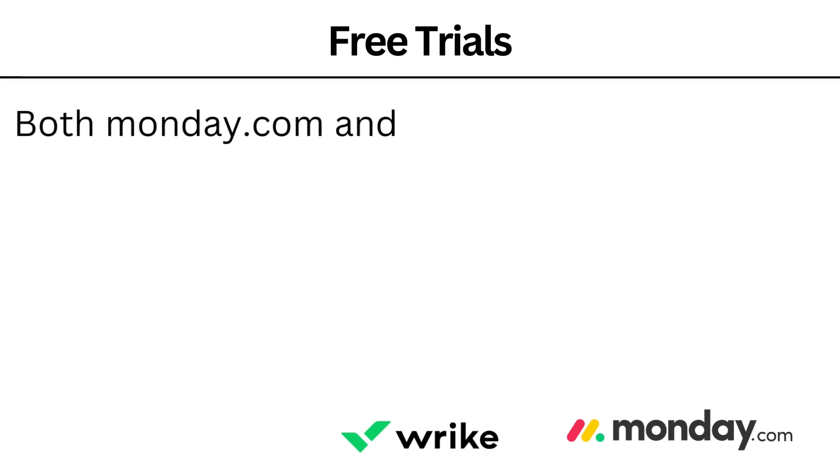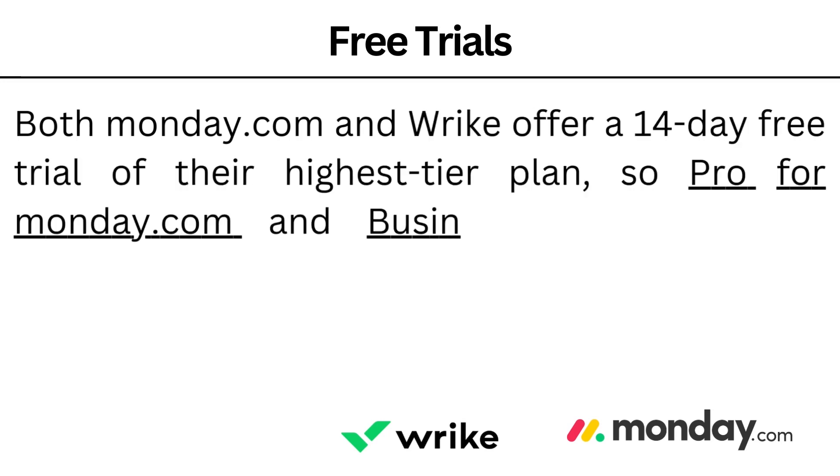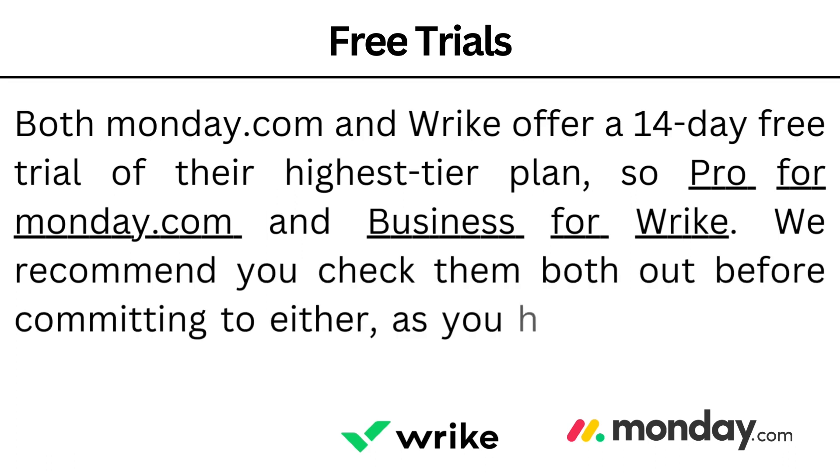Free trials. Both Monday.com and Wrike offer a 14-day trial of their highest tier plan — Pro for Monday.com and Business for Wrike. We recommend you check them out before committing to either, as you have very little to lose. So we've talked about Wrike and Monday.com, their integrations, their free plans, and what is the best option for your business. If you enjoyed this video, please give it a like and a subscribe, and I'll see you soon.